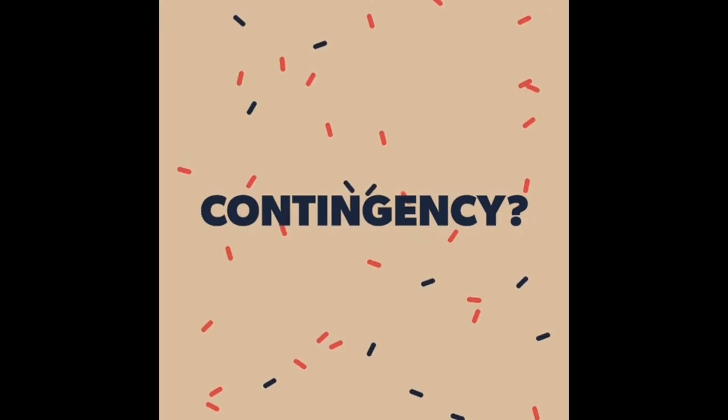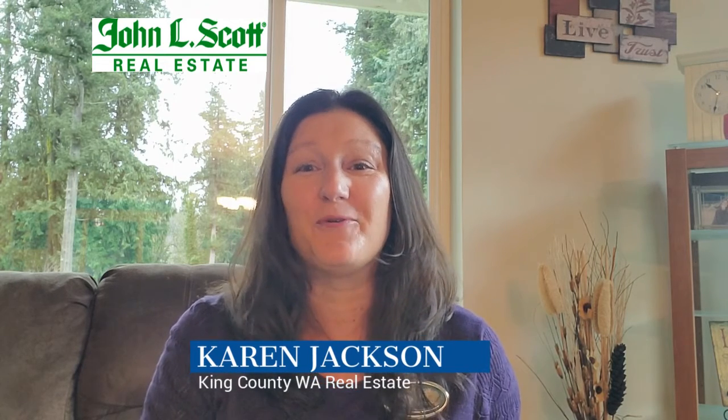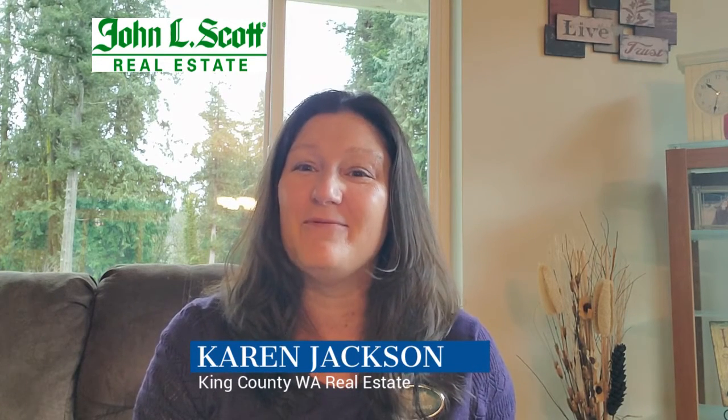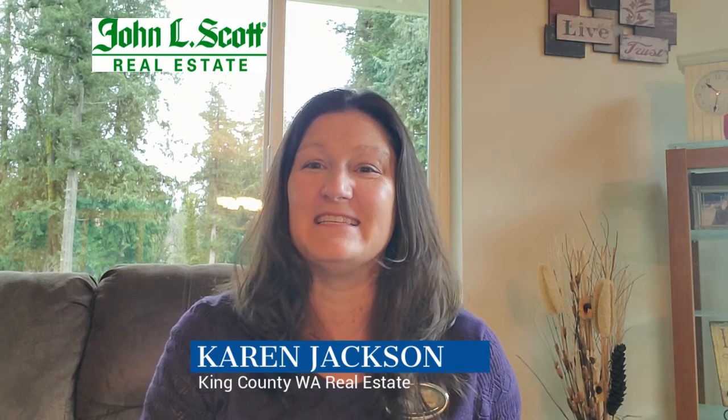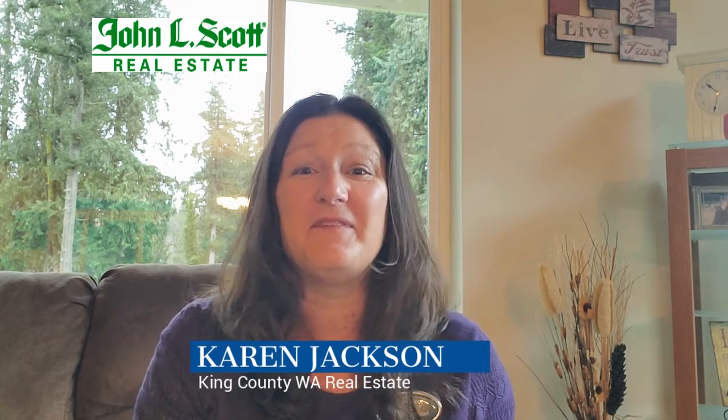Real estate has all these big terms — sometimes it's difficult to know what everyone is talking about, so I'm here to clear it up for you. My name is Karen Jackson, I'm a residential real estate broker with John L. Scott in Renton, Washington and the surrounding areas. Today we're going to talk about what is a contingency, specifically in a real estate transaction.